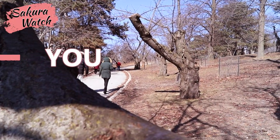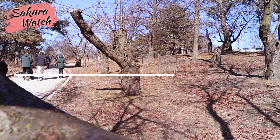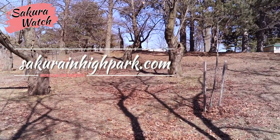And that wraps up this episode of Sakula Watch, thanks for watching. Please comment below and if you haven't already, please subscribe, like and share this video. And remember, you can always visit the website to see the full update in high quality photos. Watch for more updates soon.